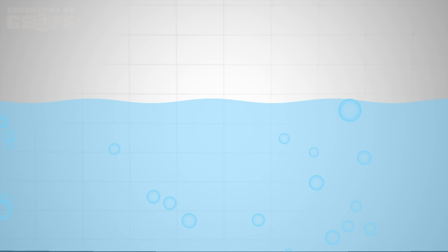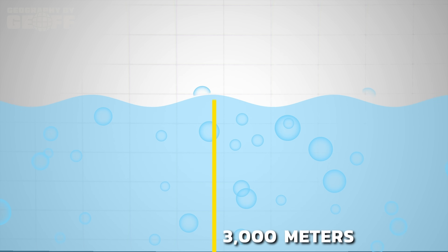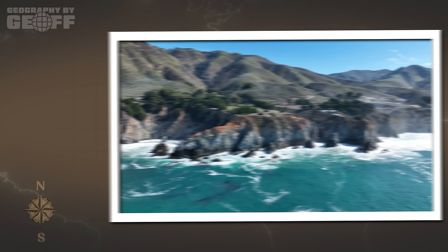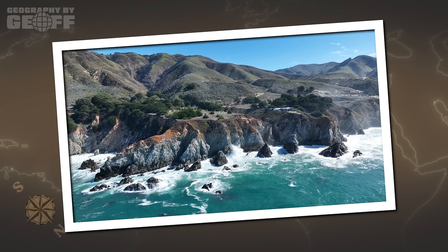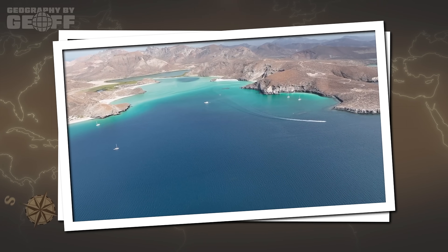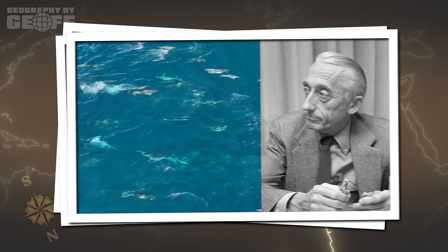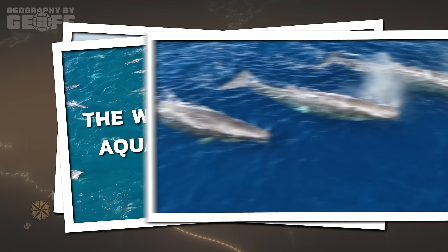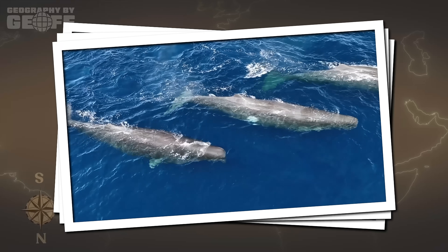Because of this unique tectonic origin, the Gulf is incredibly deep, plunging over 3,000 meters in some basins. Yet it's also home to some of the most extreme tides on the planet. In the northern reaches, the water level can swing by as much as 30 feet between low and high tide. These massive tidal fluxes churn up nutrients from the deep, creating one of the most biologically productive marine ecosystems on Earth. Famous oceanographer Jacques Cousteau once called it the world's aquarium because it hosts nearly 900 species of fish and about one-third of the world's marine mammal species.